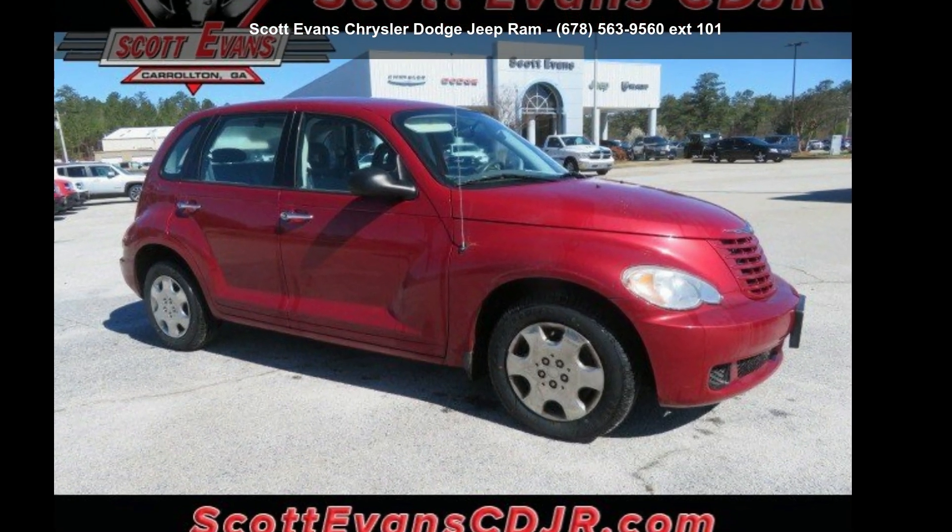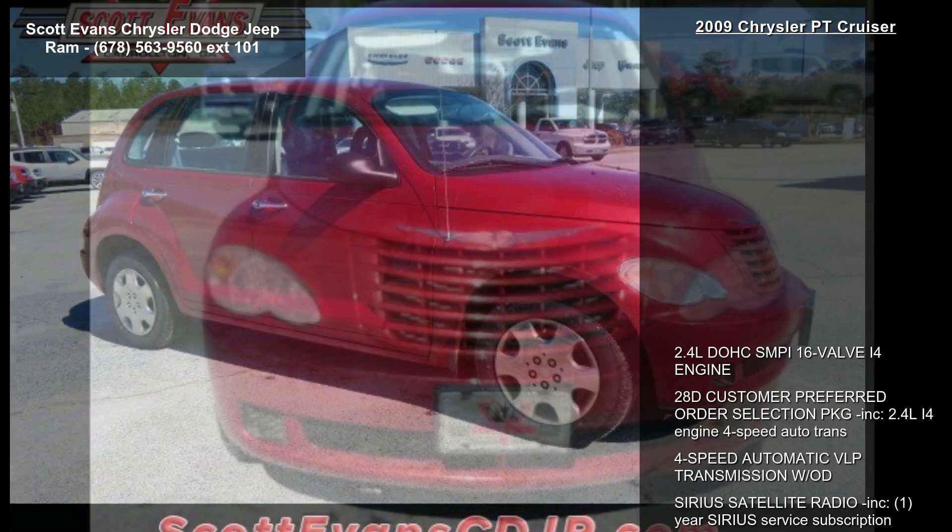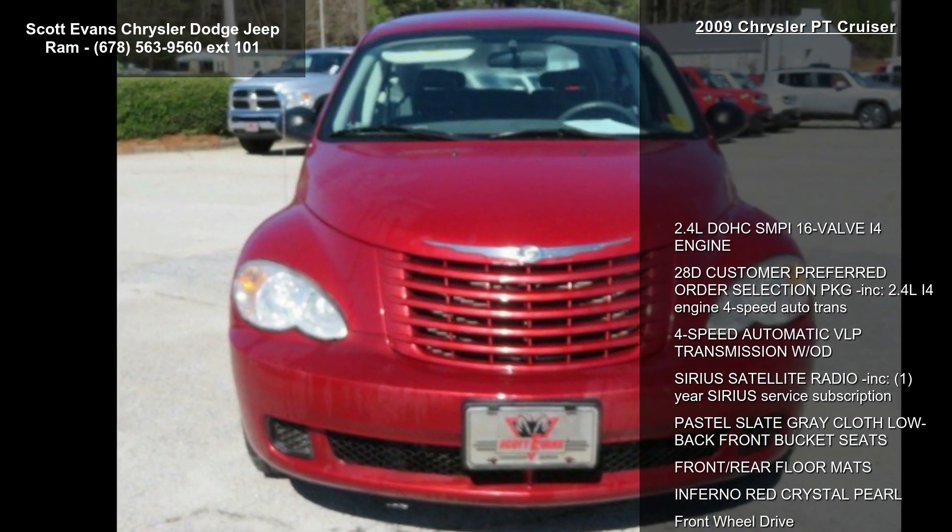Imagine yourself in this 2009 Chrysler PT Cruiser. This may be the set of wheels you've been looking for.